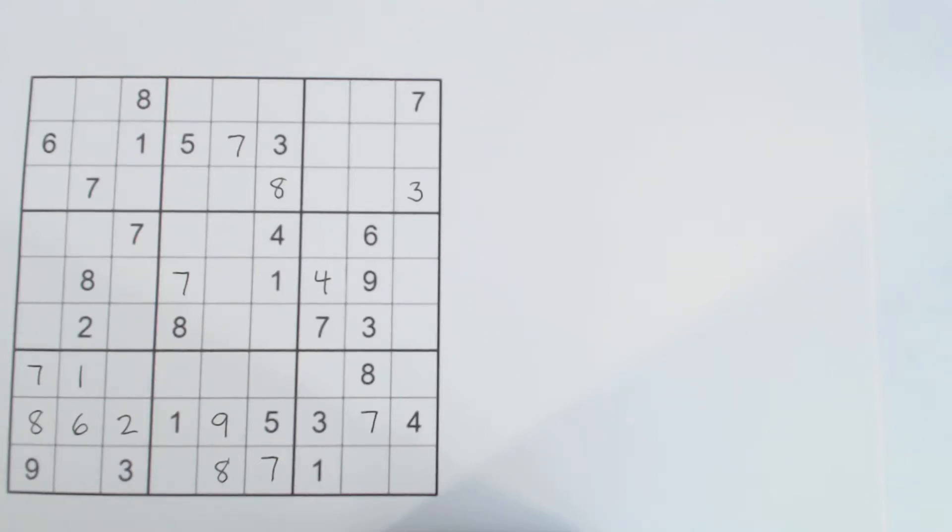In this Sudoku Primer video we're going to solve a harder diabolical puzzle - a bit harder than the ones we usually solve on this channel. This is a request from a subscriber, Andrew, who asked me to look at the puzzle that Cracking the Cryptic solved on May 19th, a couple of days ago. That's the Cracking the Cryptic YouTube channel, and they got the puzzle from the Daily Telegraph, dated May 18th.